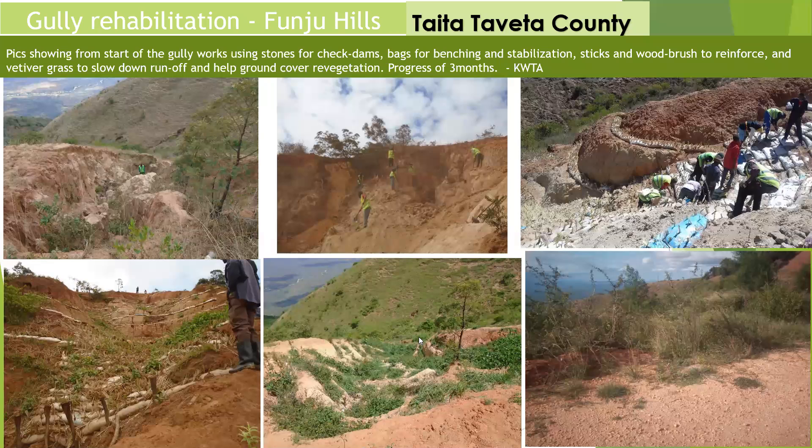This is a community in Taita-Taveta County on hilly slopes, where they were facing a lot of runoff from roads and developing gullies. As you can see, this is a huge gully, and here we had started some works — planting vetiver grass in soil bags. And here, a few rains after, you can see already green vegetation coming up. This is a very well established site.